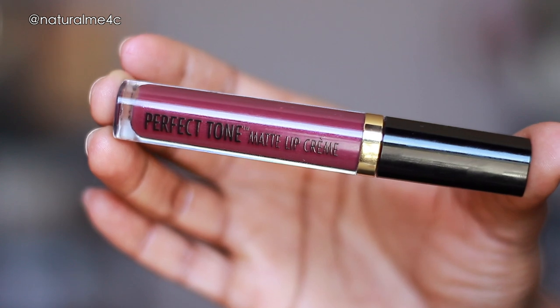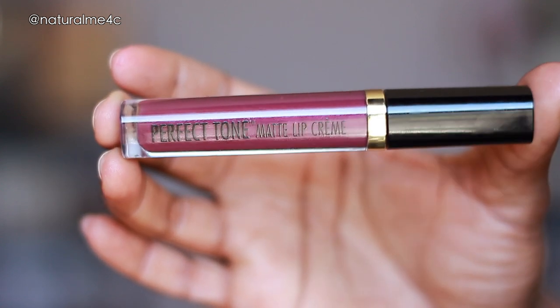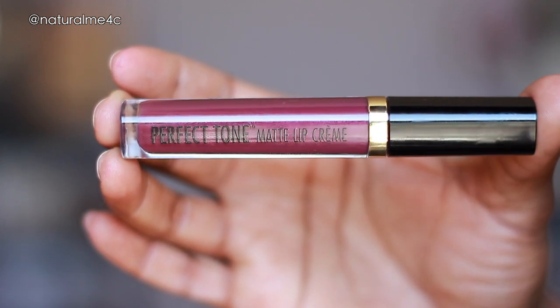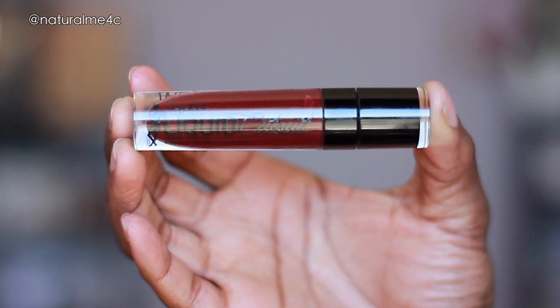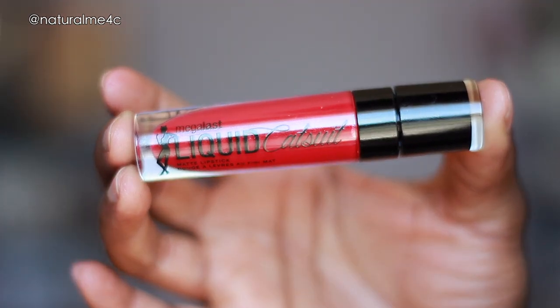As you can see, I have three liquid lipsticks. The Black Radiance one is called the Perfect Tone Matte Lip Cream — so far I only have the shade 'Smoking Hot.' The Wet and Wild ones are called the Mega Last Catsuit Matte Lipsticks: 'Video Vixen' is the dark one and 'Missy and Fierce' is the bright red one.